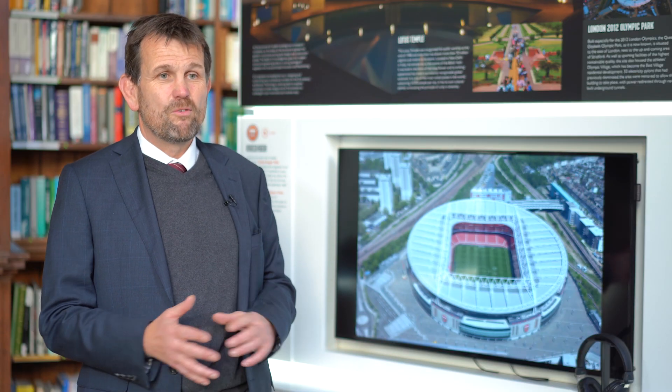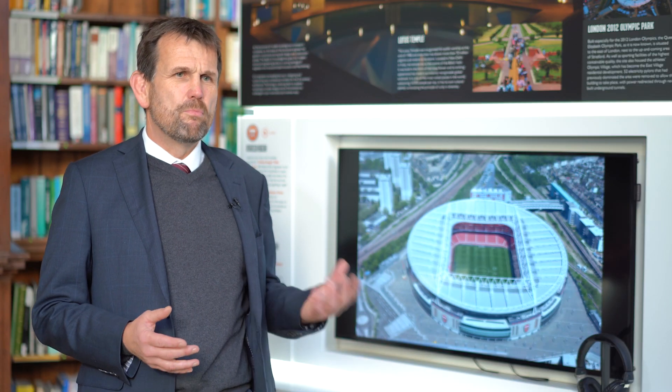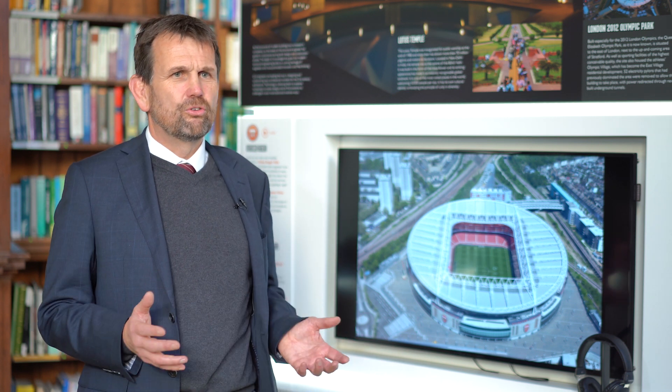The prospect of working on projects like the Emirates Stadium is what inspired me to become a civil engineer some 30 years ago. Over my career, I've had such a fantastic time. I've worked on a whole range of things from bridges, to tunnels, to railway stations, to water treatment works.